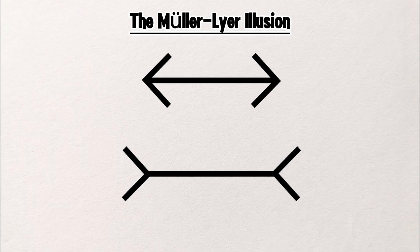The Müller-Lyer Illusion. The Müller-Lyer illusion tricks your brain into seeing one line as longer than the other, but look again — overlay them, and they match exactly.